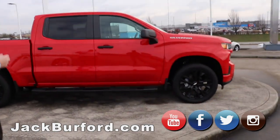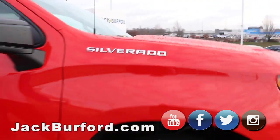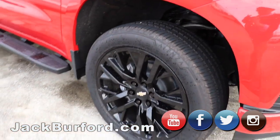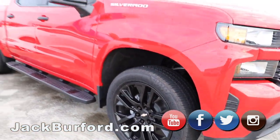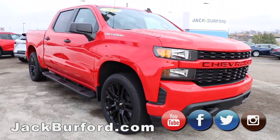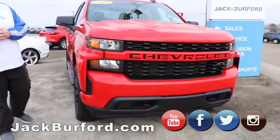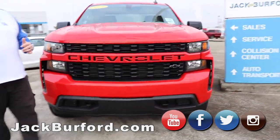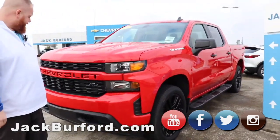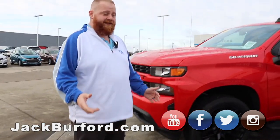Now we do have a 2019 Chevy Silverado Custom. This one has been upfitted with nicer wheels and running boards. It's a great truck — it does have the bed liner, LED lighting in the back, and a nice blacked-out grill with painted bumpers. It's going to be a great deal. Somebody's going to come in this week and buy this truck. It's also got the blacked-out bow ties, and that's one of my favorite things.